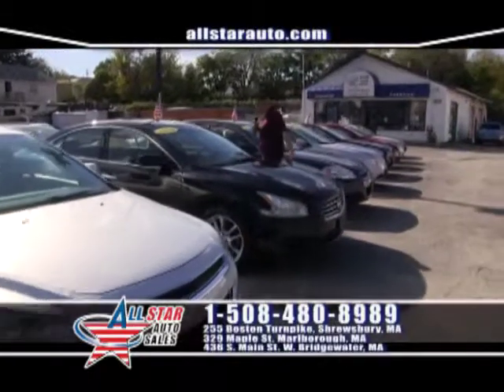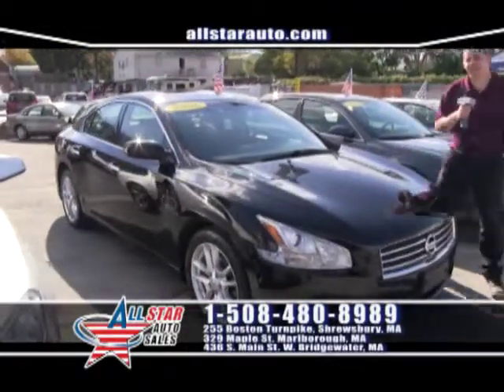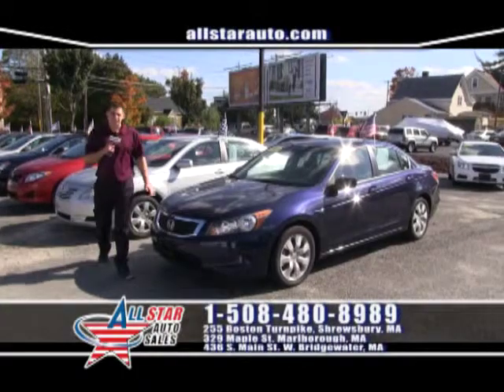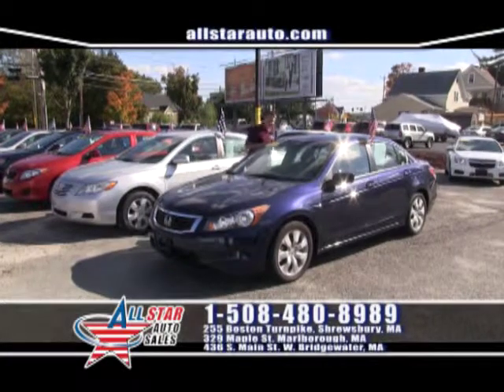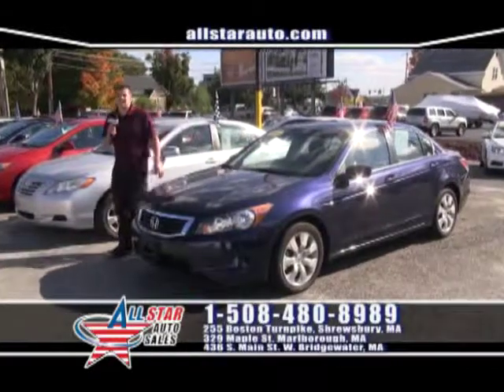How about something a little more sporty? A black-on-black 2009 Nissan Maxima — come on down this week and take this beautiful Maxima for a test drive. Up next, the Honda Accord. This gorgeous 2009 Honda Accord in midnight blue, cloth interior, 6-disc CD changer, moonroof, low miles, on sale for $14,995.